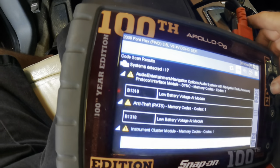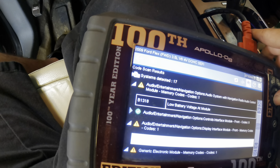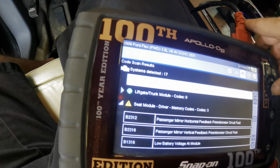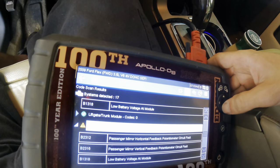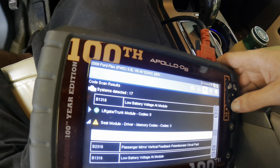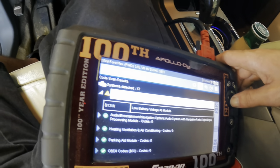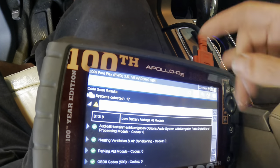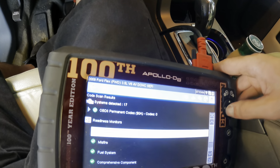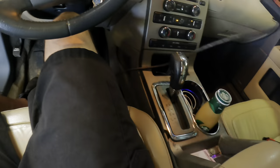More low voltage, lost communication with rear seat entertainment module. The seat module for the driver seat has some trouble codes — heated mirror feedback, passenger mirror vertical feedback, low voltage at one of the modules again. Surprise, surprise. Tire pressure monitor system has a trouble code, low voltage at module. I bet it's either got a bad battery or someone just put one in. Let's pop the hood and investigate.